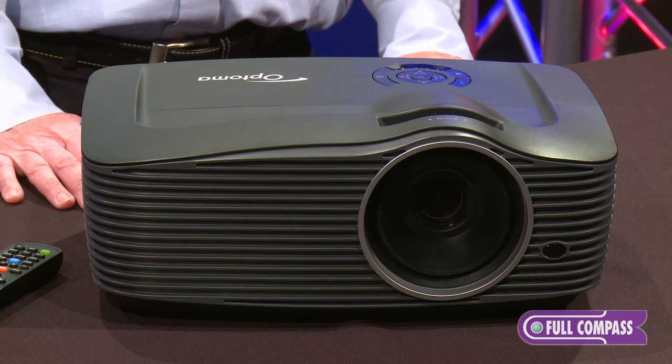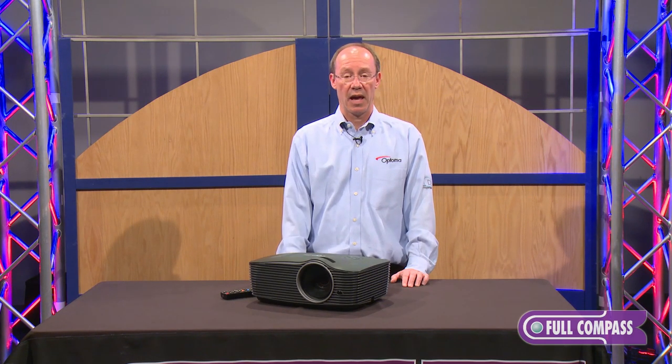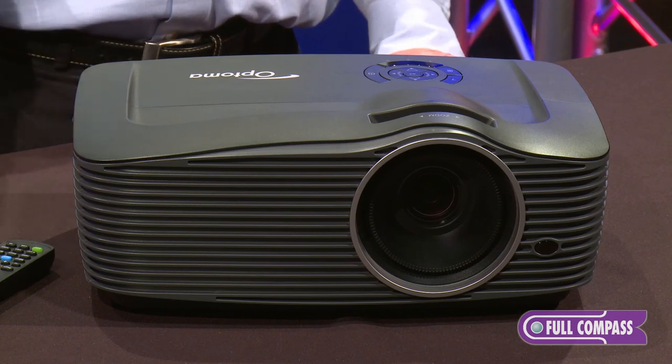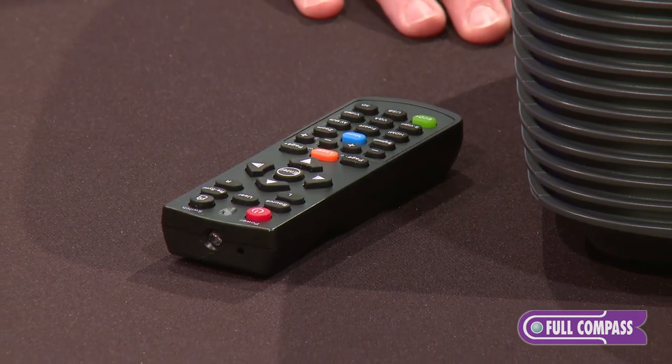The EH501 projectors also have two 15-watt speakers, so this can be used as a standalone device for both audio and video. There's really no need to connect these to external speakers. But if you do need more powerful amplification, there's an audio output from the projector that you can route to amplified speakers, and with the remote control you can increase or decrease the volume of those external speakers.